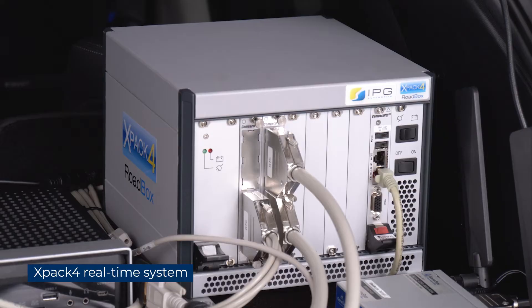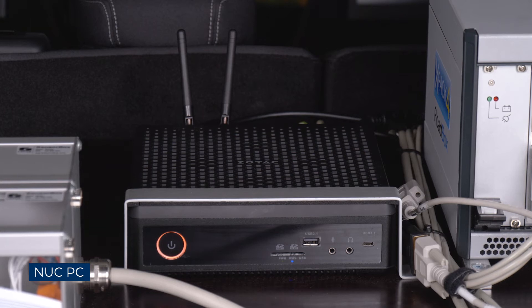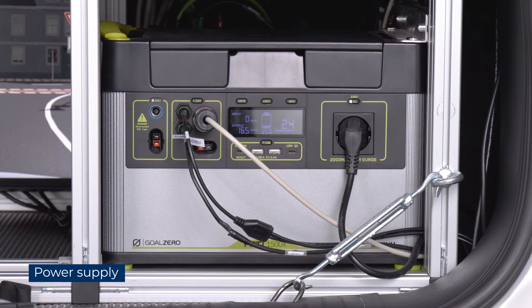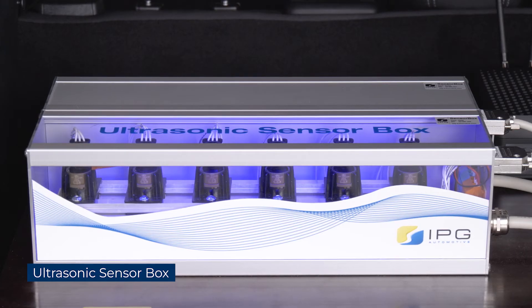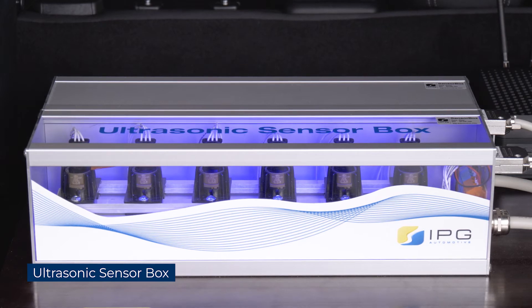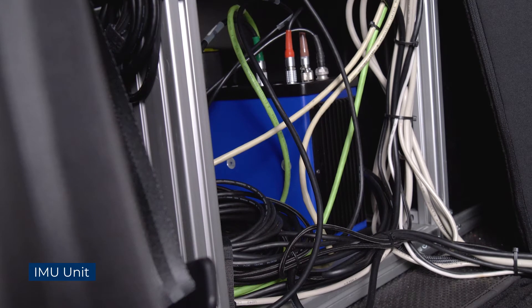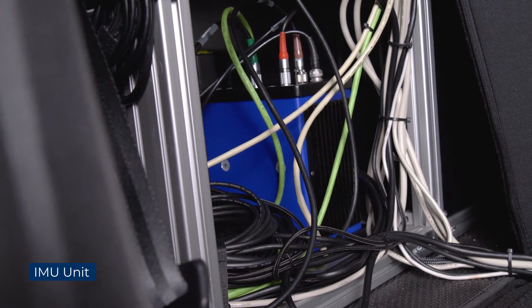Let's take a look at the equipment in our demo vehicle. The X-PIC4 real-time system, which is the heart of the setup, because this is where we run the simulation. A Nuke PC, where the visualization IPG Movie comes into play. A power supply via backup battery. Our ultrasonic sensor boxes to test the parking function of the test vehicle, as well as the EMU unit to measure the actual position of the vehicle — this one is from Genesis Electronics.